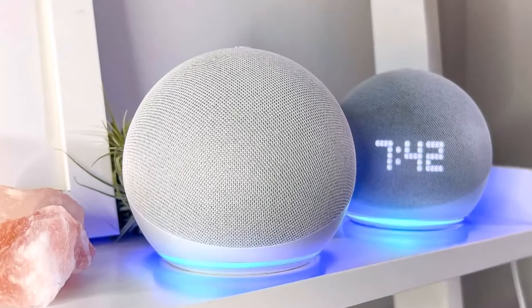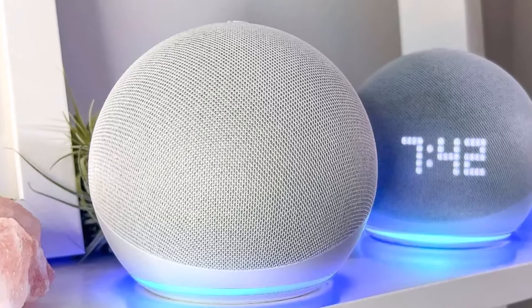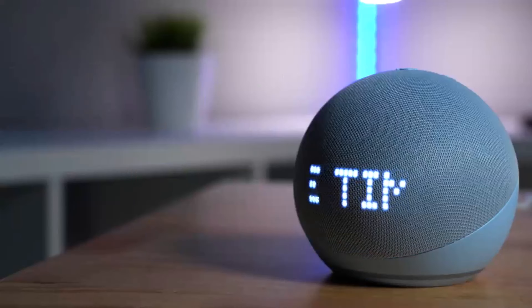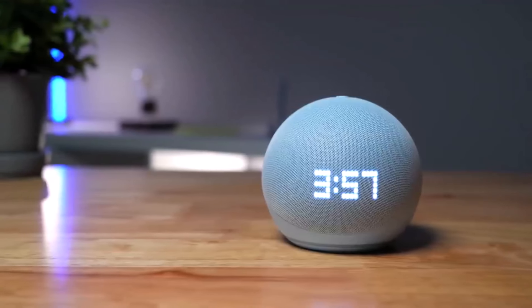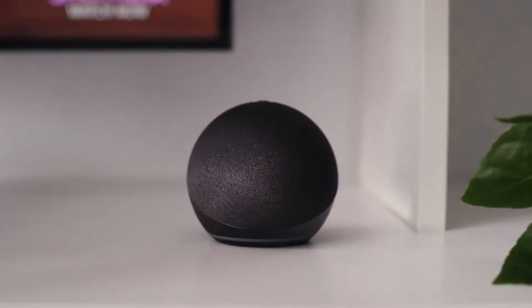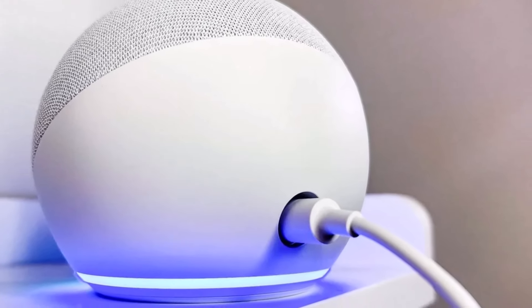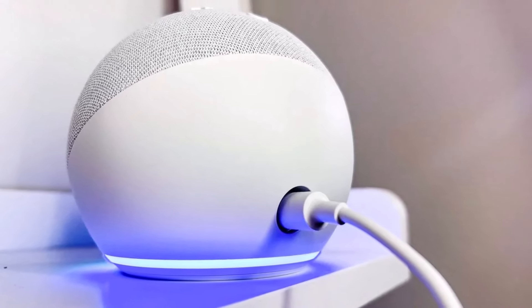Despite its affordability, the Echo Dot Fifth Generation doesn't feel cheap or lacking in quality. Alexa's capabilities have expanded significantly, offering a wide range of skills and knowledge to users. The device's audio performance has also improved, with a front-firing speaker that delivers surprisingly weighty and versatile sound for its size. For those who prioritize budget-friendly smart companionship and versatile functionality, the Echo Dot Fifth Generation serves as a compelling alternative to the HomePod mini, especially for non-Apple users.